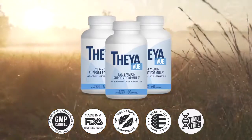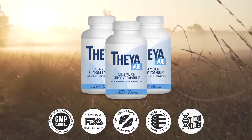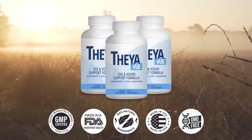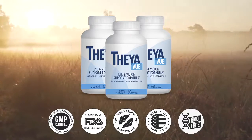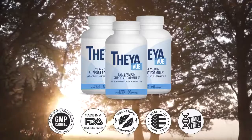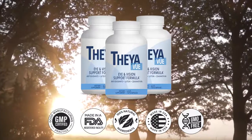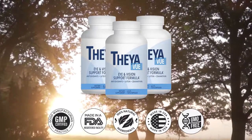You can see the initial results in the first month, but most people have better results after three months of using this product. Importantly, TheyaVue has no side effects since it is natural — you can trust this product. There are many people having great results with TheyaVue and you can have results as well. However, keep in mind that each body will react in a unique way, so be realistic about your treatment and expectations.